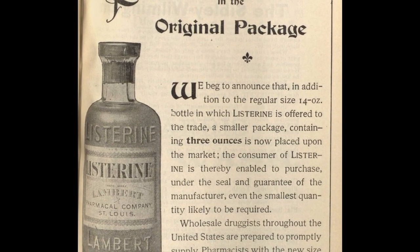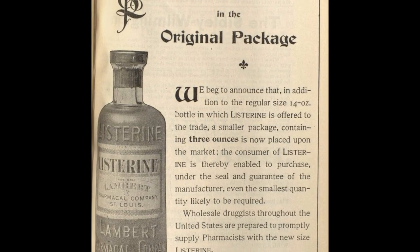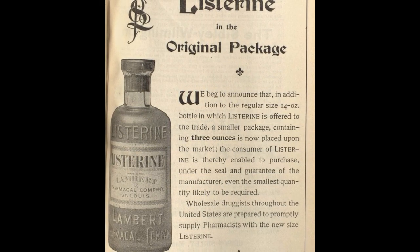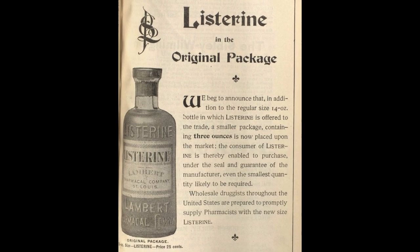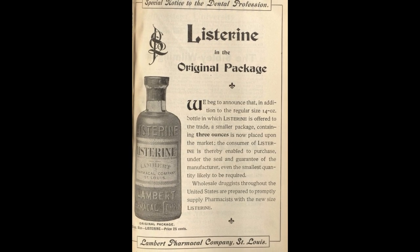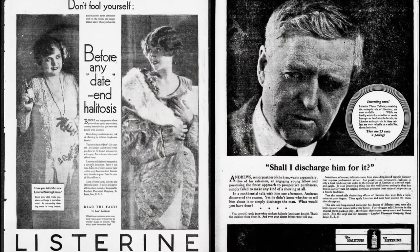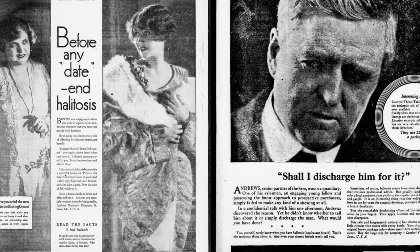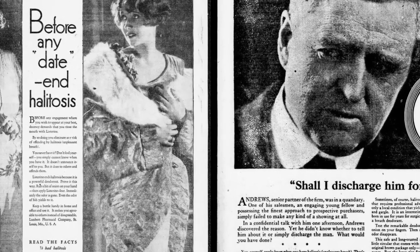According to Stephen D. Levitt and Stephen J. Dubner's book Freakonomics: Listerine was invented in the 19th century as a powerful surgical antiseptic. It was later sold in distilled form as both a floor cleaner and a cure for gonorrhea, but it wasn't a runaway success until the 1920s when it was pitched as a solution for chronic halitosis, a then obscure medical term for bad breath. Listerine's new ads featured forlorn young women and men eager for marriage but turned off by their mate's rotten breath. By 1985, Listerine had been accepted by the American Dental Association and had already become a household name.